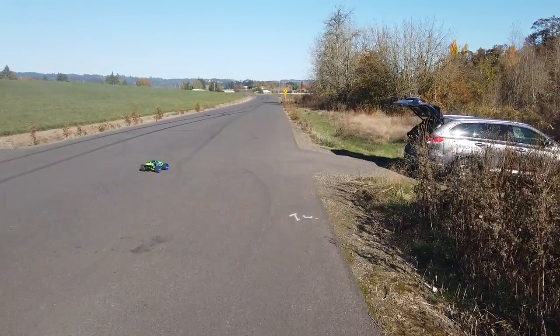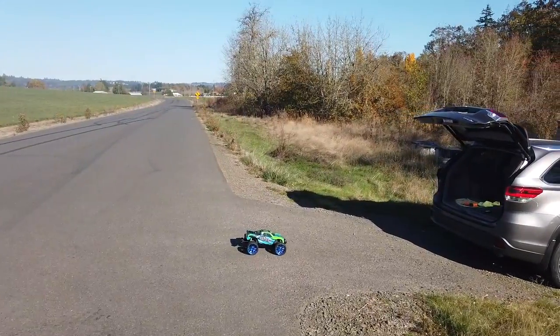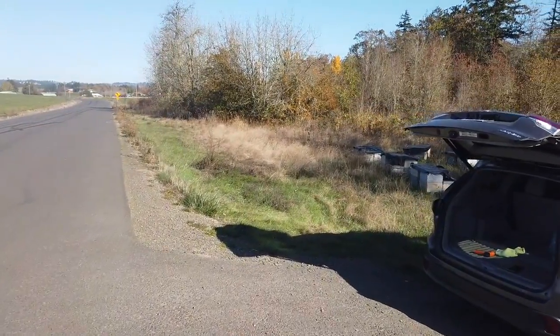I think this is the world's fastest Max — I haven't seen any other videos going 80 on YouTube.